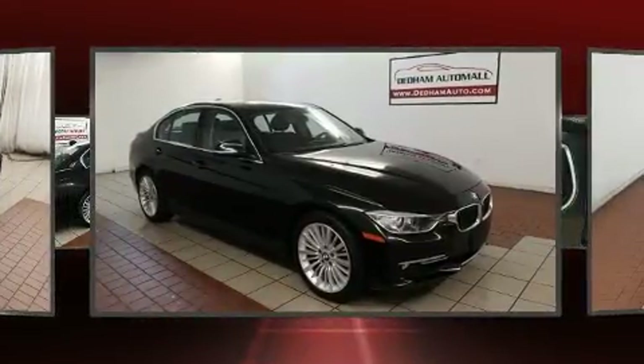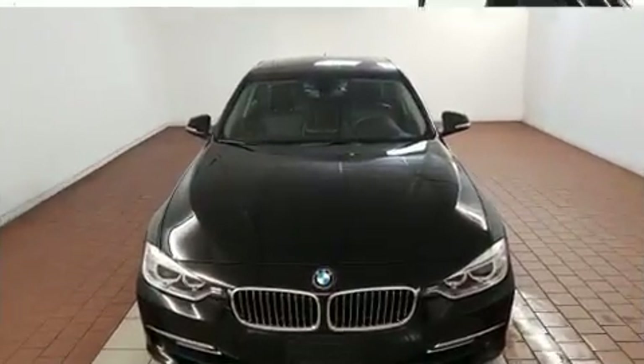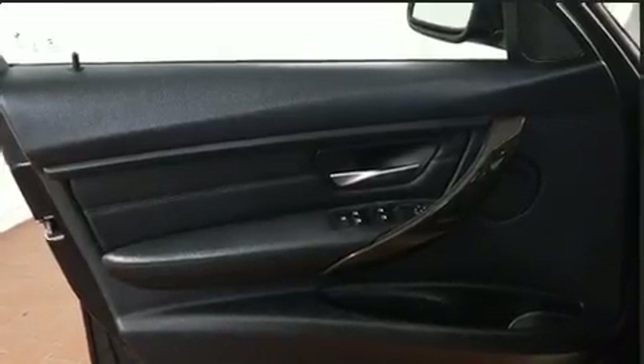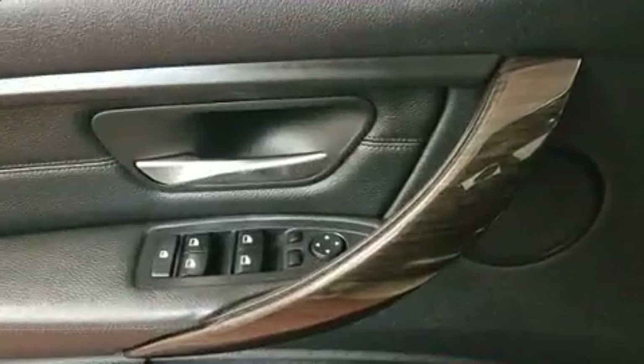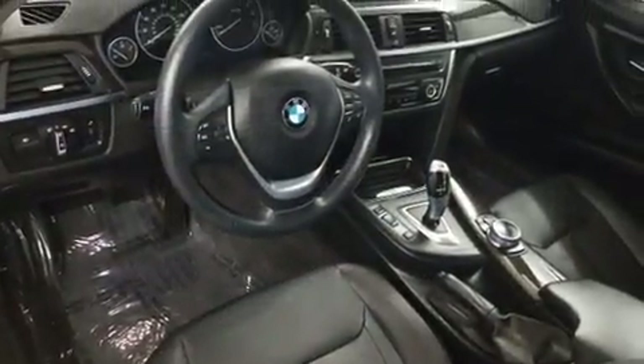All of the following features are included: variably intermittent wipers, a leather steering wheel, an automatic dimming rearview mirror, front dual zone air conditioning, front fog lights, turn signal indicator mirrors, and power front seats. Everything is where it ought to be.